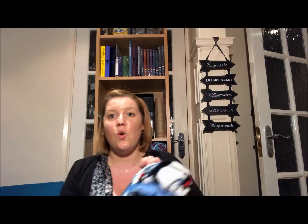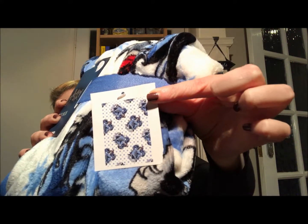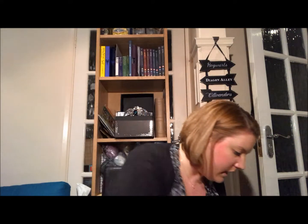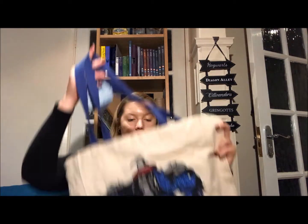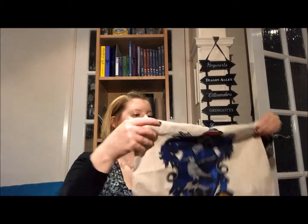This next one is from Primark but not from the Oxford Street store — it's from my local store, and one of my friends got it for my birthday. It's a Ravenclaw blanket with Ravenclaw all over it. Then I got a tote bag with Ravenclaw on it, which is a house item but came in all four houses.